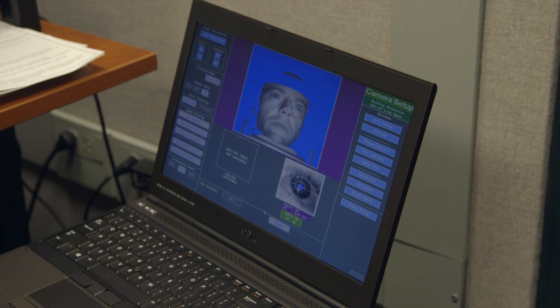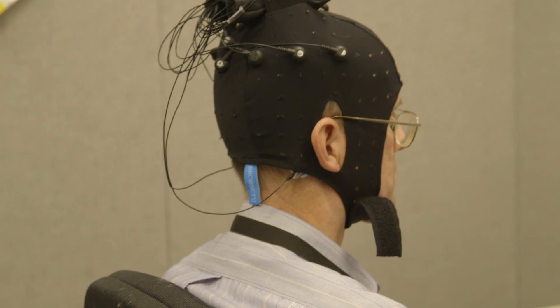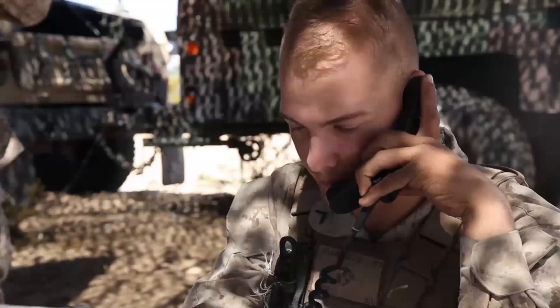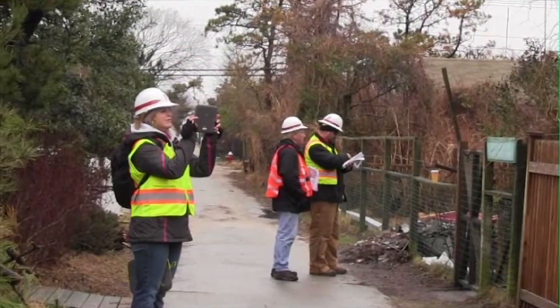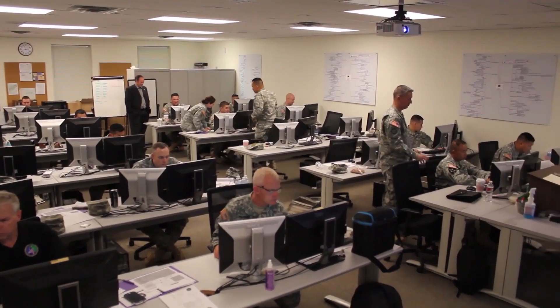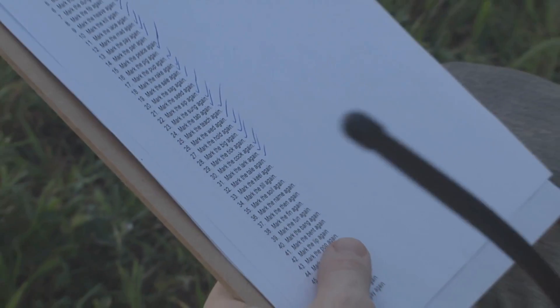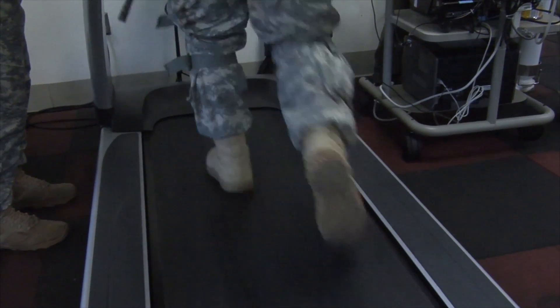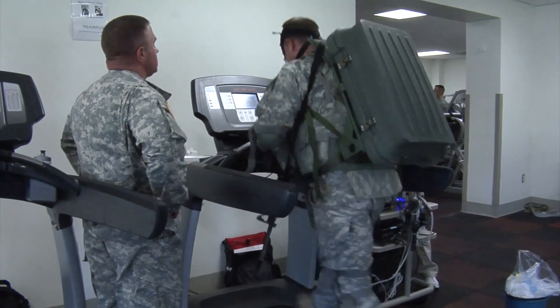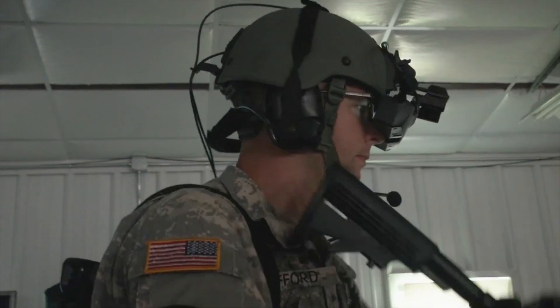Human Sciences looks to further warfighter performance enhancements, training aids, human-machine integration, group formation, dynamics and behaviors, trust and influence, and technological impacts on cultures and society. Finally, the Assessment and Analysis campaign develops analytical tools and methodologies to assess the military utility of Army, DoD, and select foreign combat systems while influencing requirements for future Army systems.